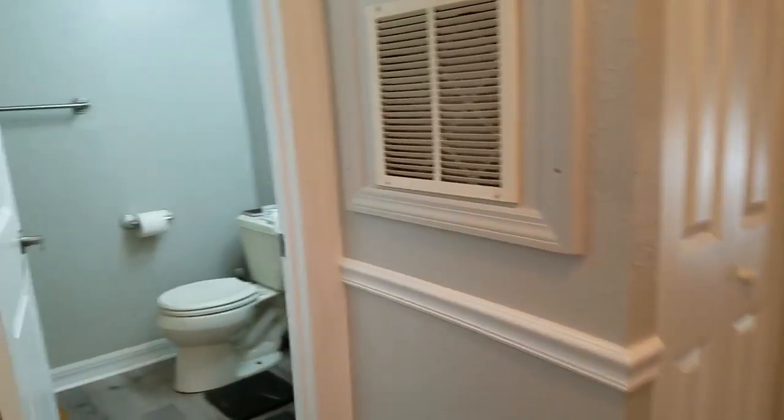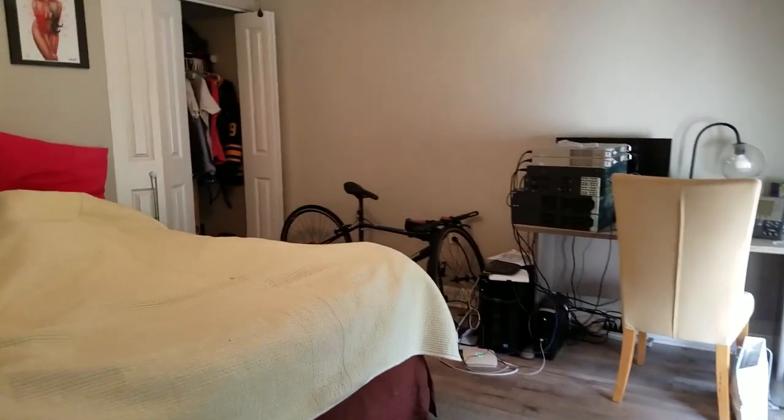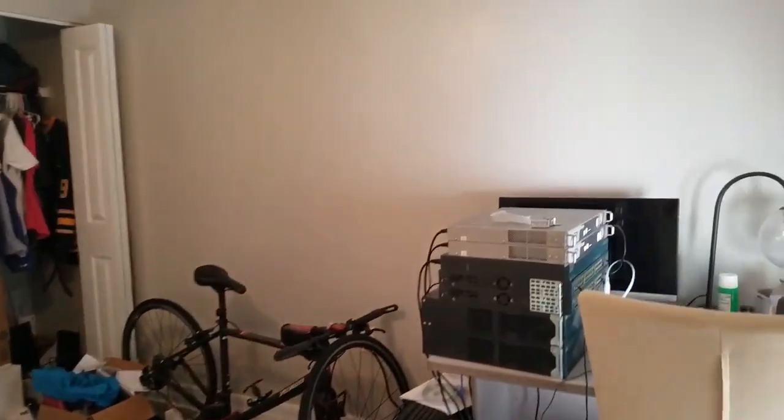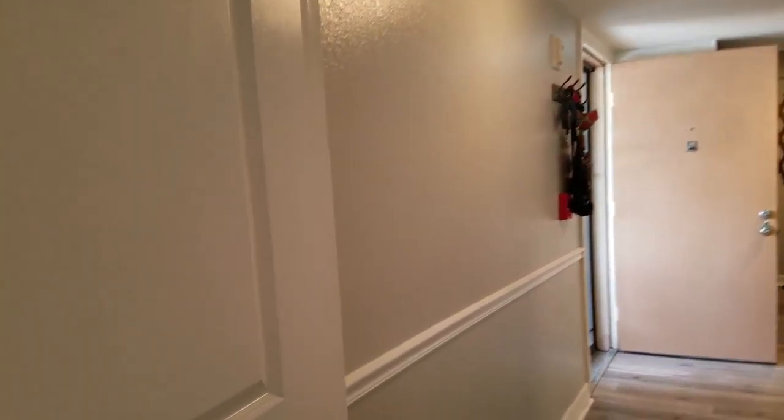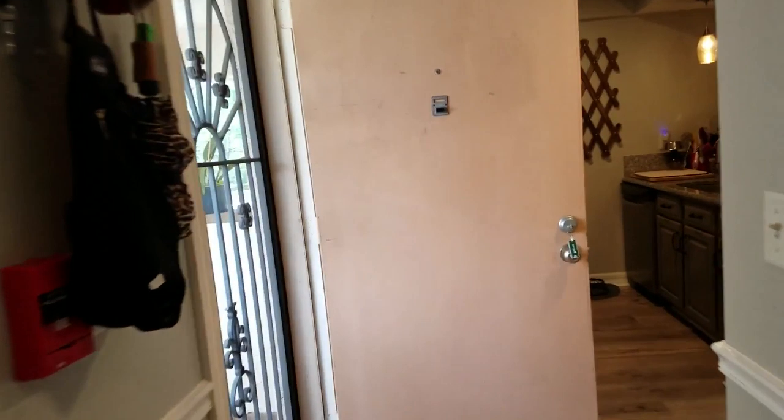The guest bathroom is right here. It has a pedestal sink and a tub and shower. The guest bedroom is a little messy, and I do apologize for that. It is about 14 by 13 feet, so it's a good size.